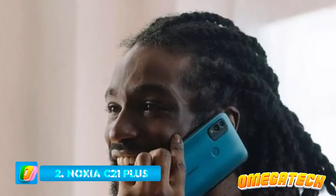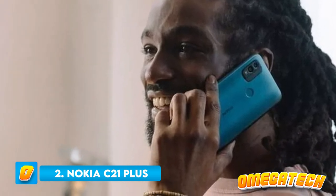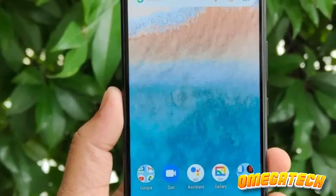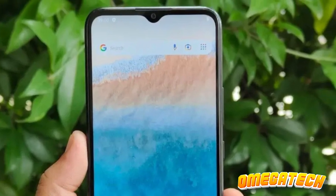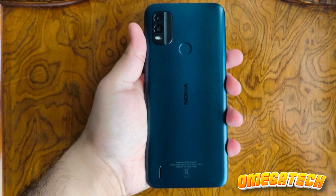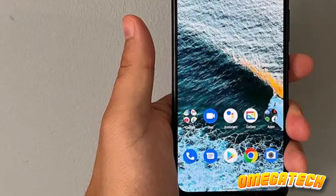Number 2: Nokia C21 Plus. It operates on a meticulously refined version of Android, specifically tailored for devices with constrained power. Thus, the Nokia C21 Plus epitomizes the exception, transcending preconceived limits for a device so economically priced. Regardless of its ostensibly inferior hardware — furnished with a mere 2 GB of RAM and 32 GB of storage — it operates with an uncanny fluency.